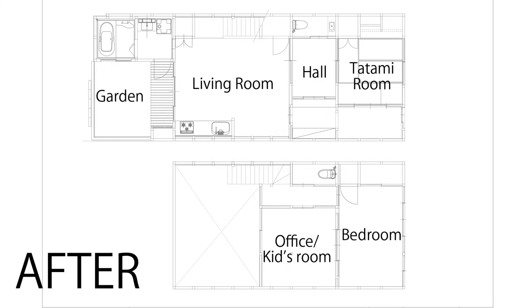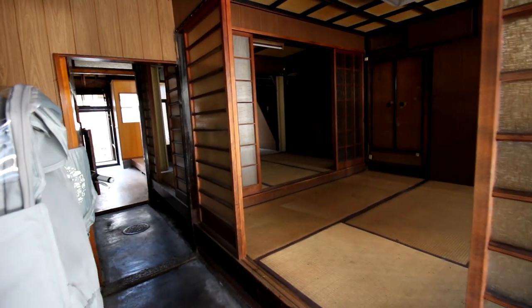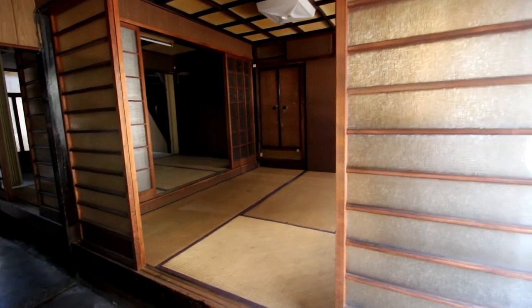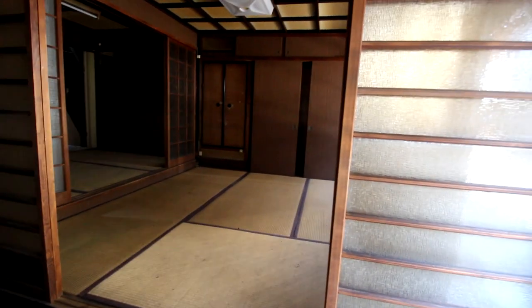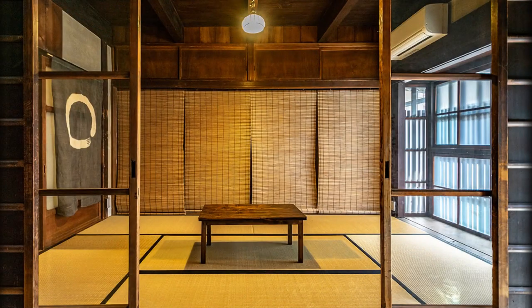Here is the layout floor plan after renovation, which I will explain in detail as I tour you through the house. The tatami room right by the entrance is where the kids can play and where my family or friends can stay when they visit. For this room, I'm not making any major changes except for unifying the overall tone of the room to make it look like something in the photo.